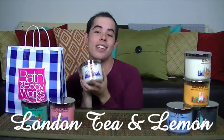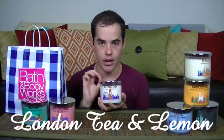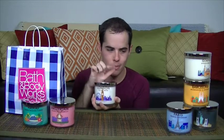Up next we have London — Tea and Lemon. Little known fact: if it has tea or lemon in it, I'm buying it. Period. High expectations, London. It smells like a popsicle, not gonna lie. I get lemon but it's more like a lemon blueberry. I don't get any tea. Description: 'Indulge in a royal blend of tea, lemon, and sugar.' I get the lemon and sugar, but no tea. Doesn't punch you in the face like some of the other ones — except for Paris, which punches you in the face in a good way. But I like it.